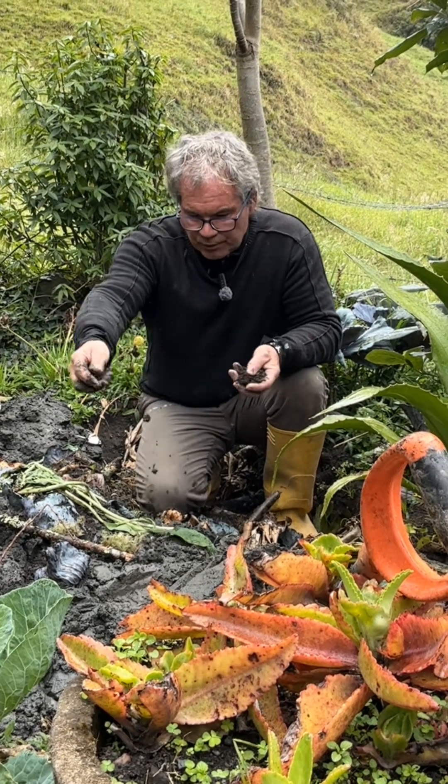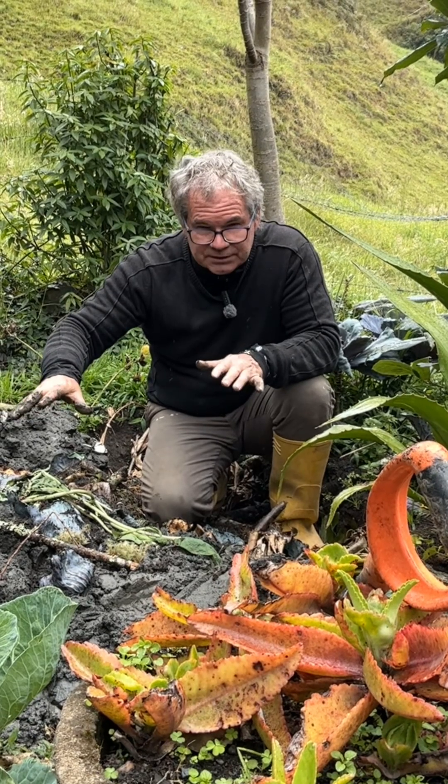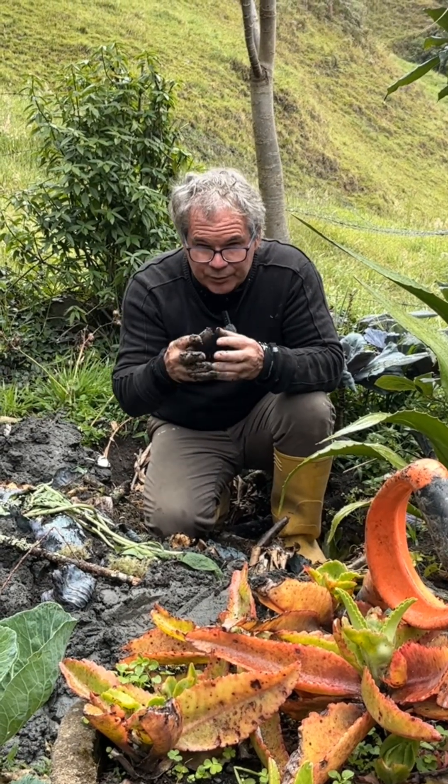These worms go to work inside here and they will digest this compost very quickly, and they'll reproduce.